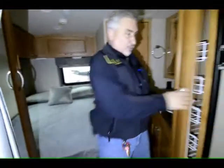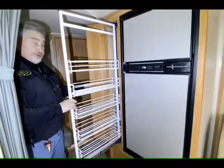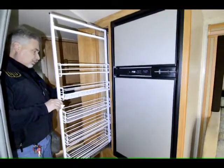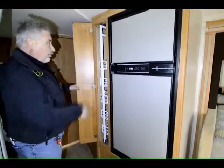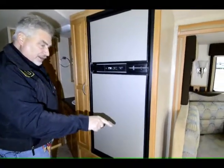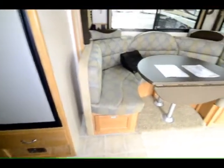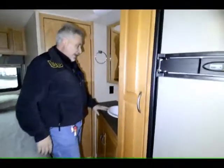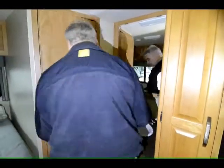It also has a nice little pantry right here that pulls out — you can put canned goods, boxes, whatever it may be on there. It utilizes this little space and the whole thing very well. Lots of storage drawers throughout. One thing I didn't point out is underneath the dinette there are cage drawers that pull out, so you've got more storage in there as well. They moved the sink outside the bathroom to give you more room in the bathroom, so somebody could be brushing their teeth out here while another person is using the shower.